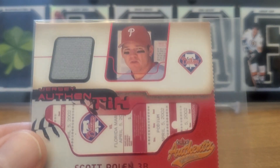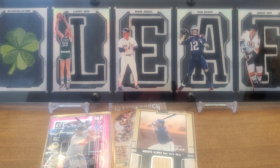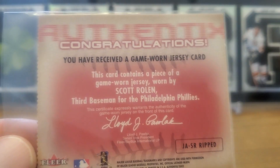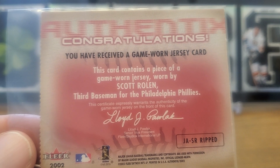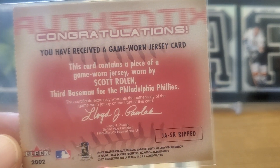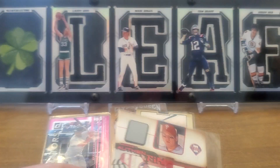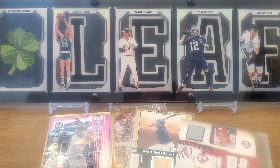Let's check this one out. I want to read it to see if it's a real jersey — I don't want you guys wasting your time buying stuff that's not legit. It's kind of an odd size. 'This card contains a piece of a game-worn jersey worn by Scott Rolen, third baseman for the Philadelphia Phillies, in a game.' I think that one's probably gonna count — sometimes they say 'in an official Major League game,' but I think that one's gonna be okay.